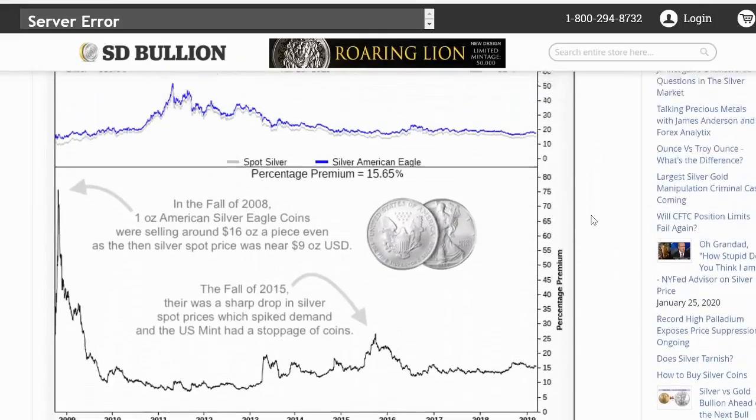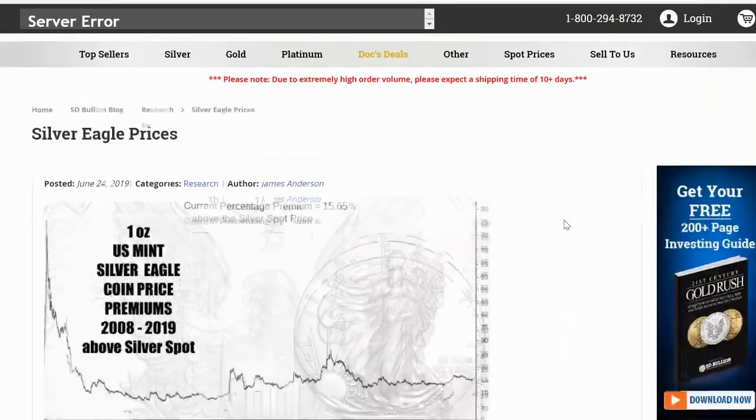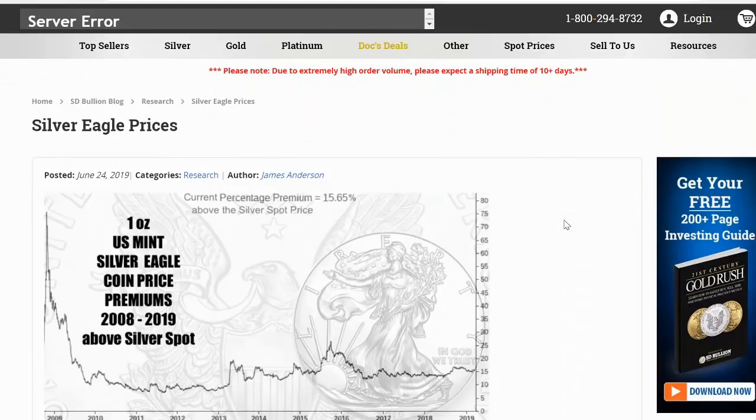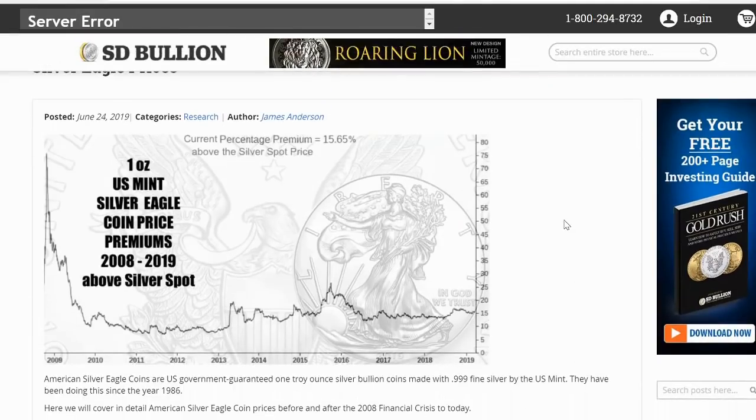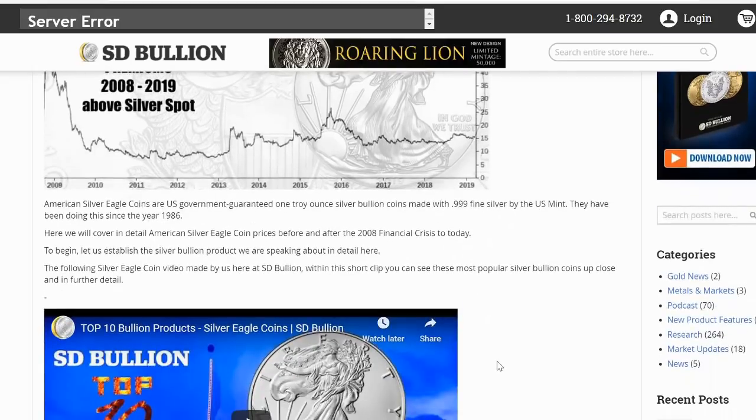This is more analysis — I think it's interesting. It gives us some insight on how silver eagle prices have performed. This is an educational piece done last year by James Anderson: in a normal market, how the silver eagle coin price premiums are determined from 2008 to 2019 above silver spot. American silver eagle coins are U.S. government-guaranteed one troy ounce silver bullion coins that are three nines fine — specifically 0.9993% fine silver by the U.S. Mint. They have been doing this every year since 1986.